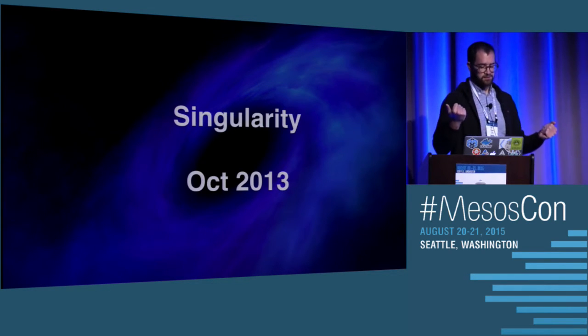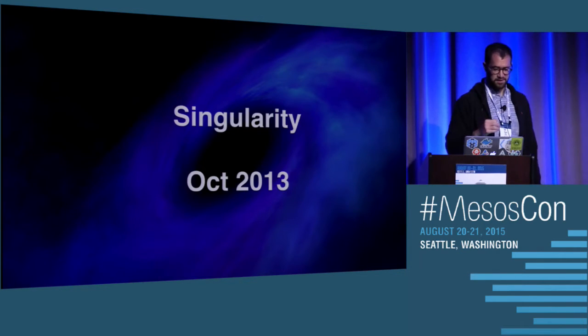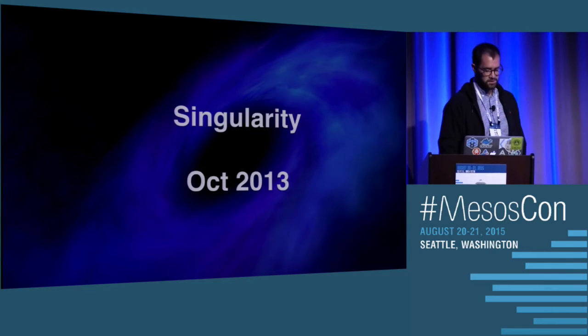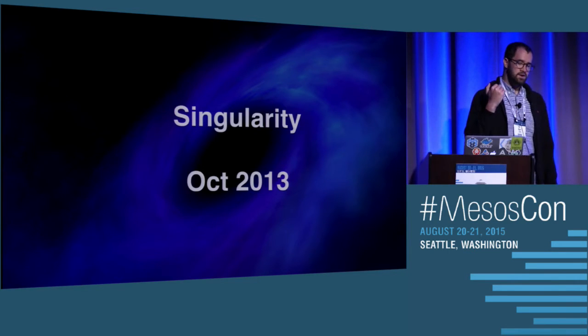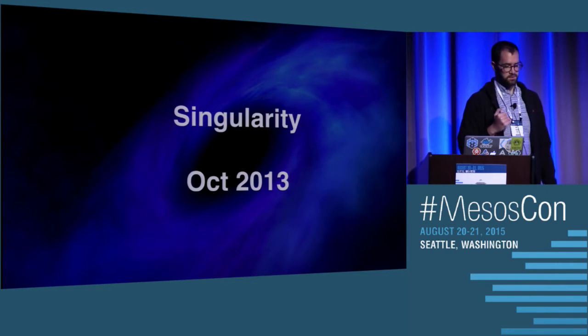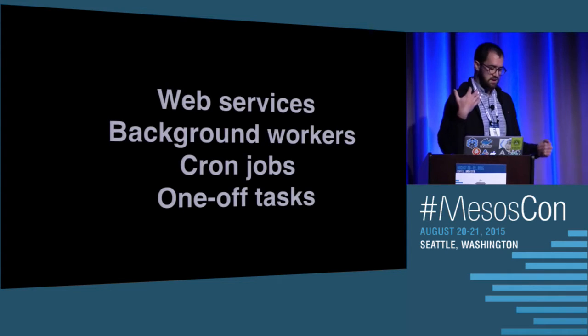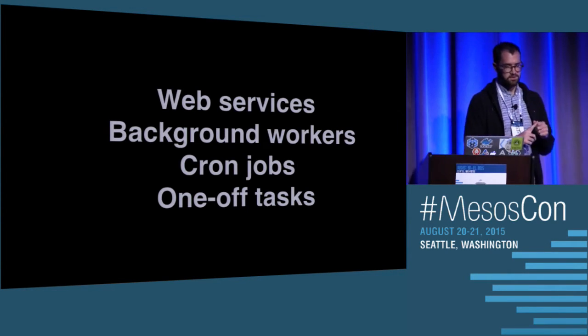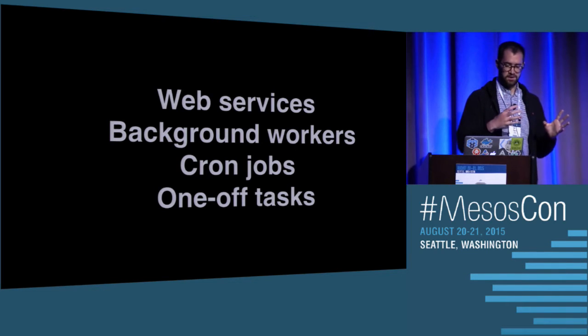Mesos alone is not enough — you need a framework. We went down the custom framework route and made something called Singularity, starting in October 2013. When we were designing it, we really looked at what did our developers need, what was taking too long, what was confusing, and what could we do to make their lives easier. The first thing we identified was the different workloads that make up the HubSpot product: web services, background workers, cron jobs, and one-off tasks. Those are all first-class citizens in the Singularity framework.